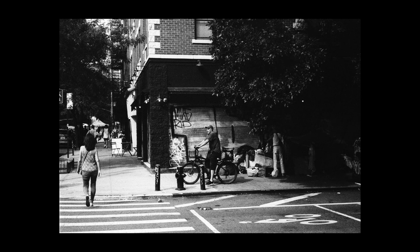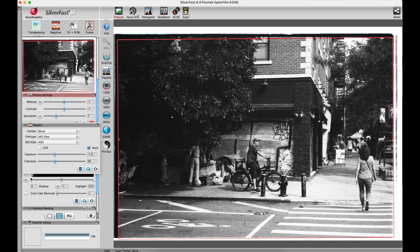I quite like this first picture — a New York street — because it gives a good representation of the kind of tonality of this film when pushed to ISO 1600. You can see it's quite contrasty. I like the guy in the middle, how it's kind of light on the left and dark on the right with a glimpse of a person in all white. Not going to be an award-winning photograph.